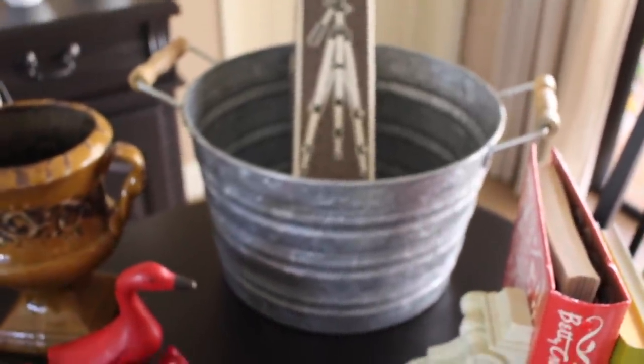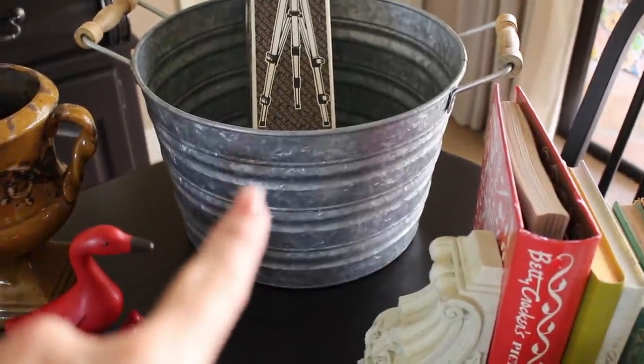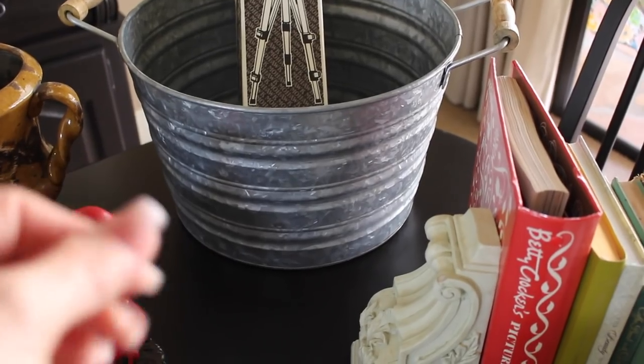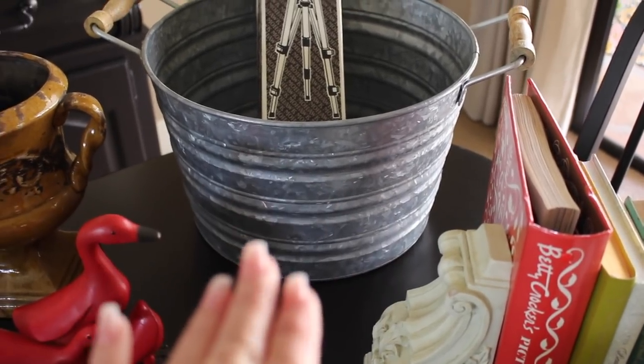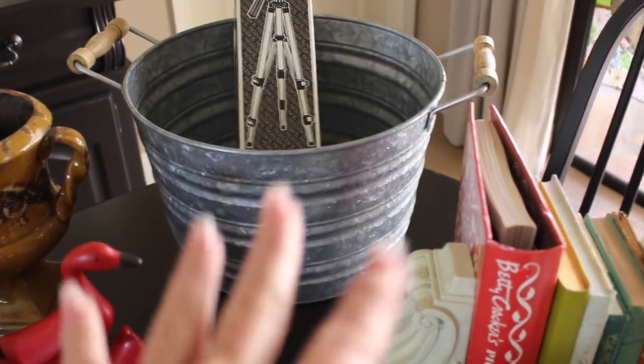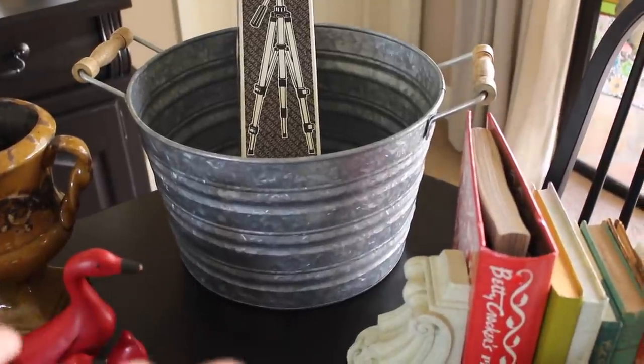In the back I got this galvanized drink tub. It was $3. What's nice about this galvanized tub is the outside has a finish on it — it's real smooth, so it's going to keep it from rusting, because a lot of these tend to rust when you keep watering them. This one is made just for beverages, so for $3 it's fabulous.